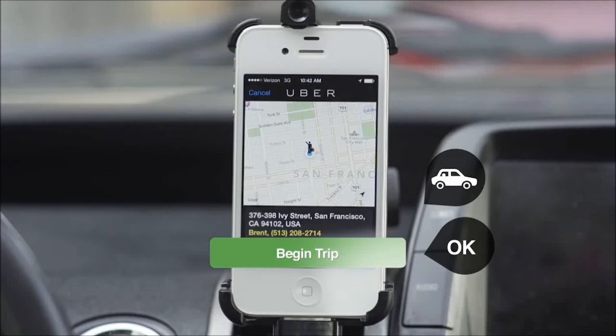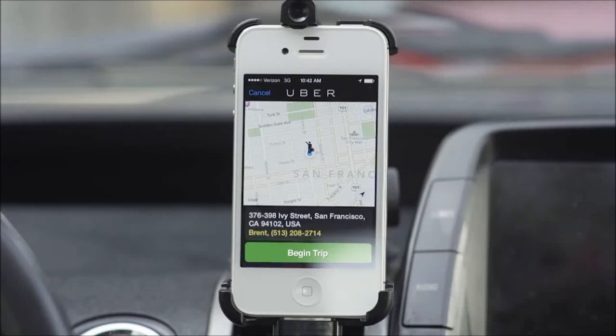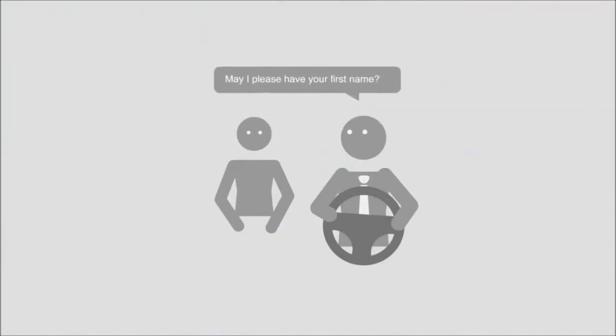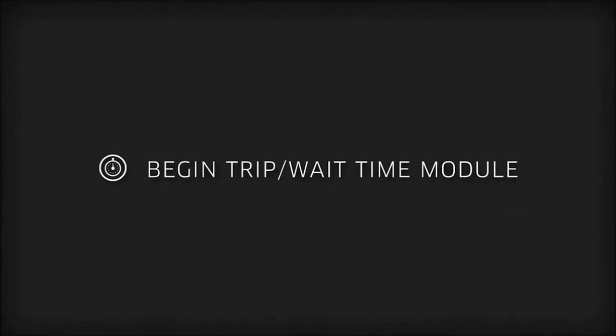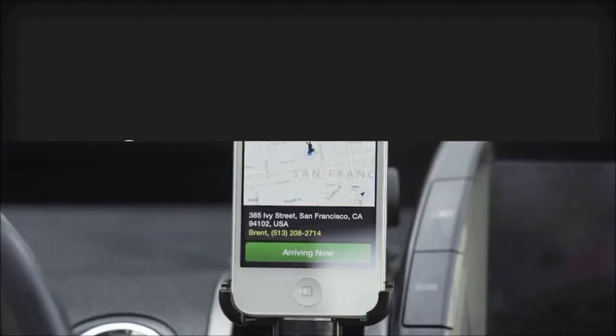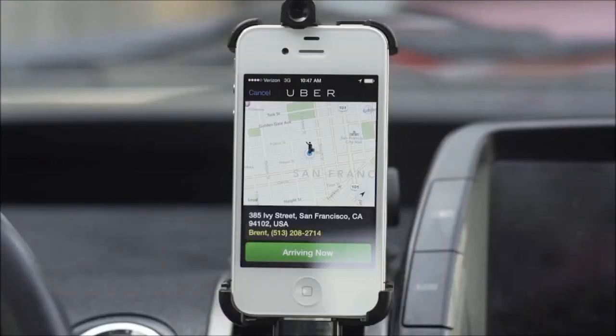If you start a trip too soon, you will be overcharging the rider, who is likely to leave a lower rating and request a fare adjustment. You should also make sure you have the correct rider before you start the trip. Simply ask for their name, and if they respond correctly, you can be very certain you have the right person. Cancel Trip Module. If at any point you do need to cancel a trip, do not press Begin Trip and End Trip.